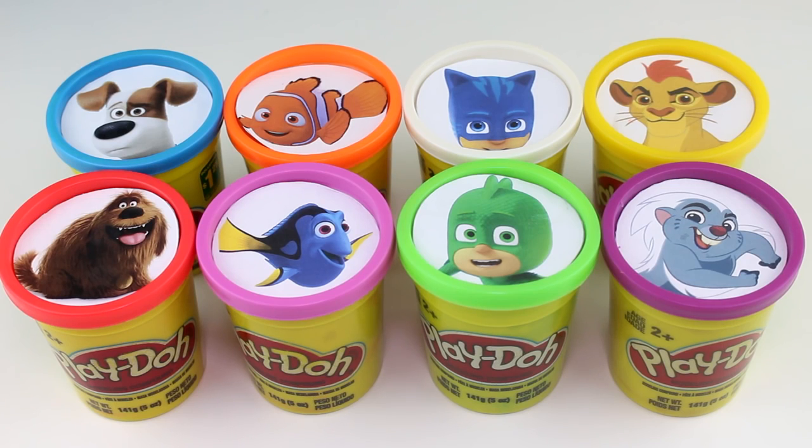Hey guys, welcome back to Mystery Toys! Today we're going to be learning our colors with some different characters from different Disney movies and different TV shows. We have eight different colors here, so we're going to go ahead and get started and learn our colors.